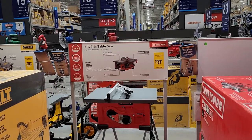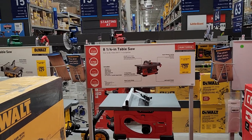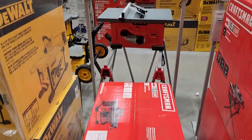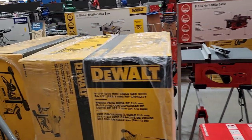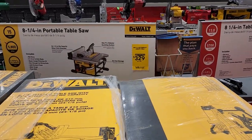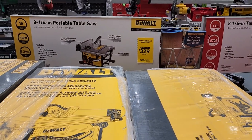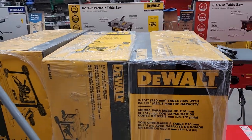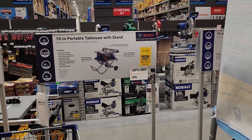Right here for $139 at a new lower price, we have the 8 and a quarter inch table saw from Craftsman — they have a few left and that looks like a pretty decent price. Now I'm going to have to tell my friends about this one: on sale right now for $329, lowered from $399 — this is the 8 and a quarter inch portable table saw from DeWalt at 5,800 RPMs. This is a 15-amp unit on clearance and totally sold out at this Lowe's.